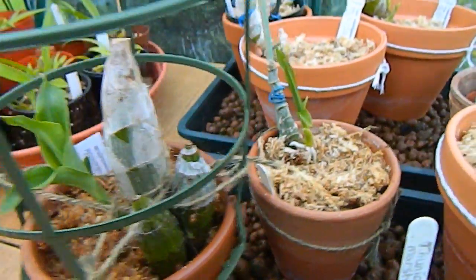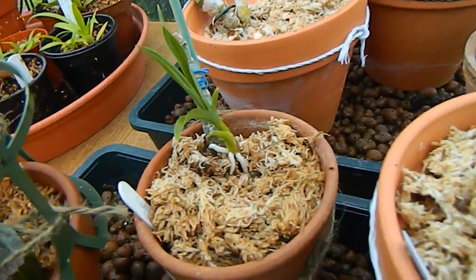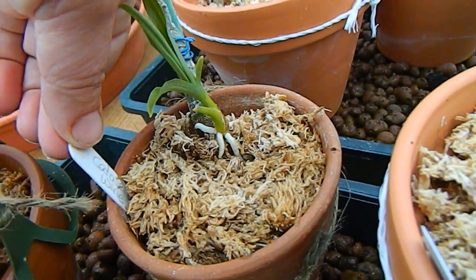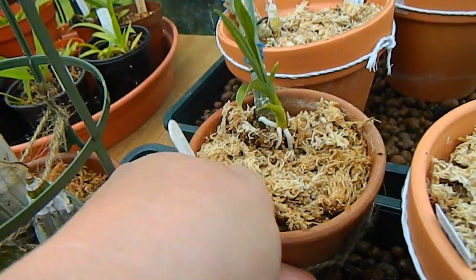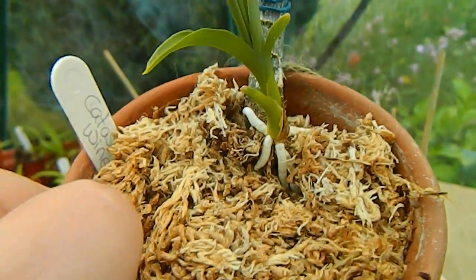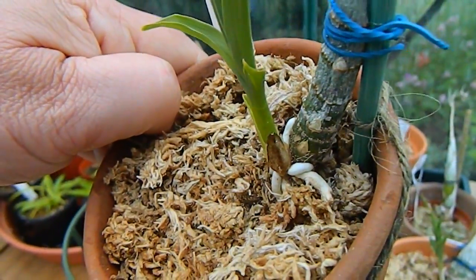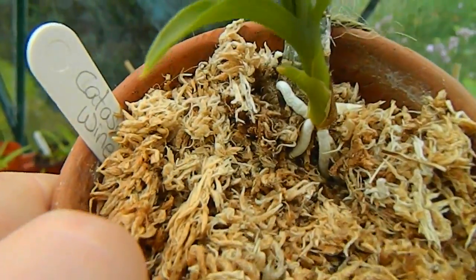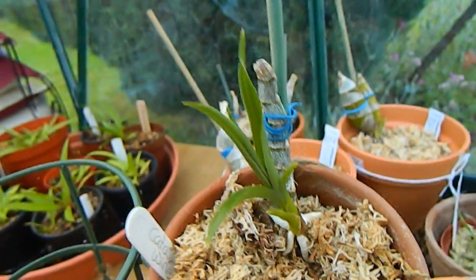The second best one is this one here — this is not actually a catacetum, it's a cross called Wine Delight, and I think it has a Mormodes in its parentage. It's a very small division but I love it because this one really wants to grow and really wants to do well for me. It's producing good roots and this is the one doing second best of all.